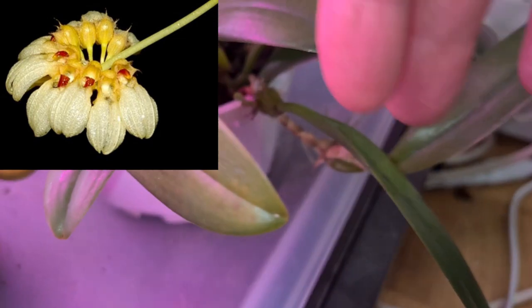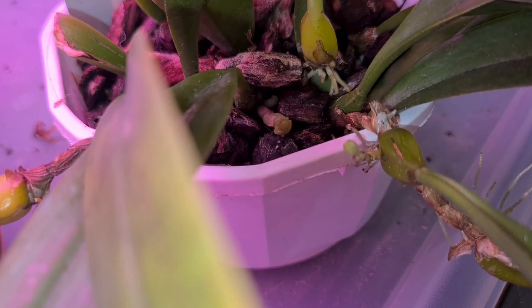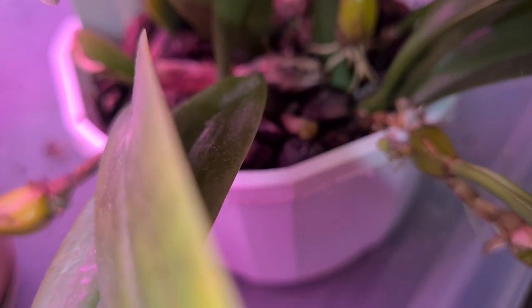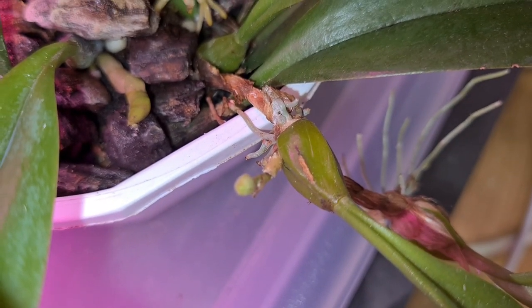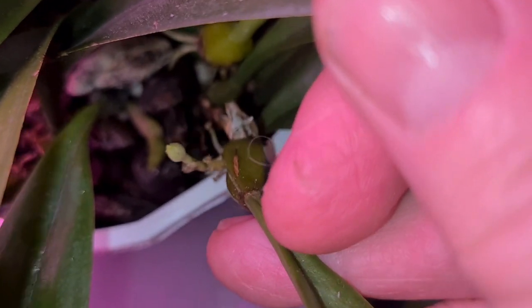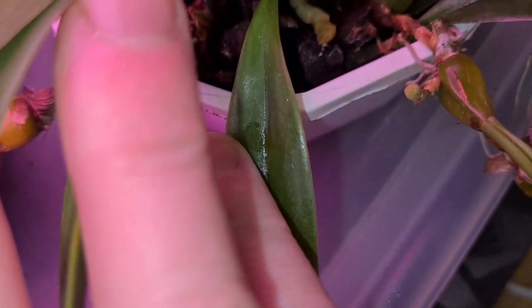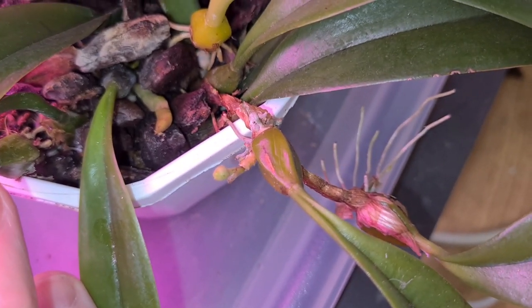Well, I was a little bit disappointed that the Bulbophyllum Arfakianum didn't bloom. But now we've got a flower spike on the Arfakianum as well. Can you catch it? It's not easy. It's a little little spike. I think - no, I don't know - this is new growth perhaps. But that one is definitely a spike. That's great.